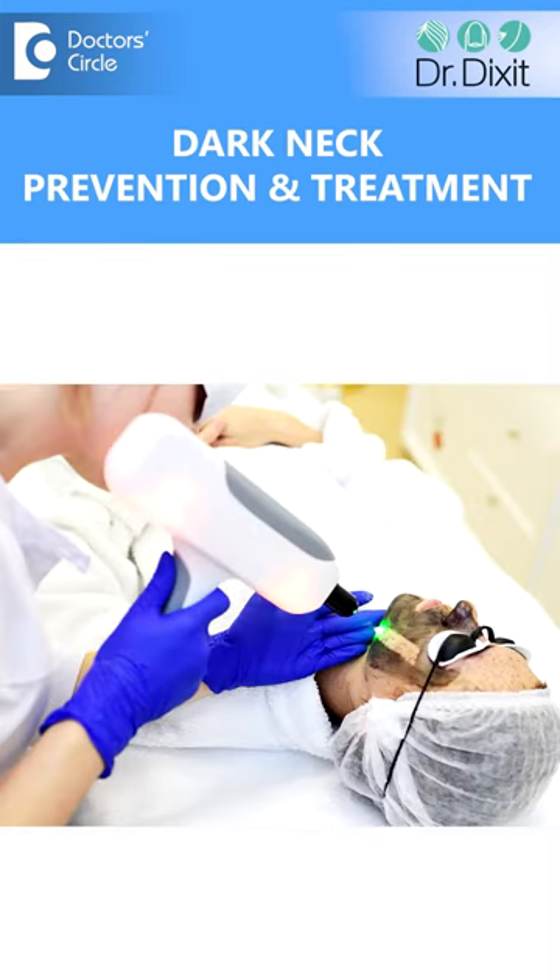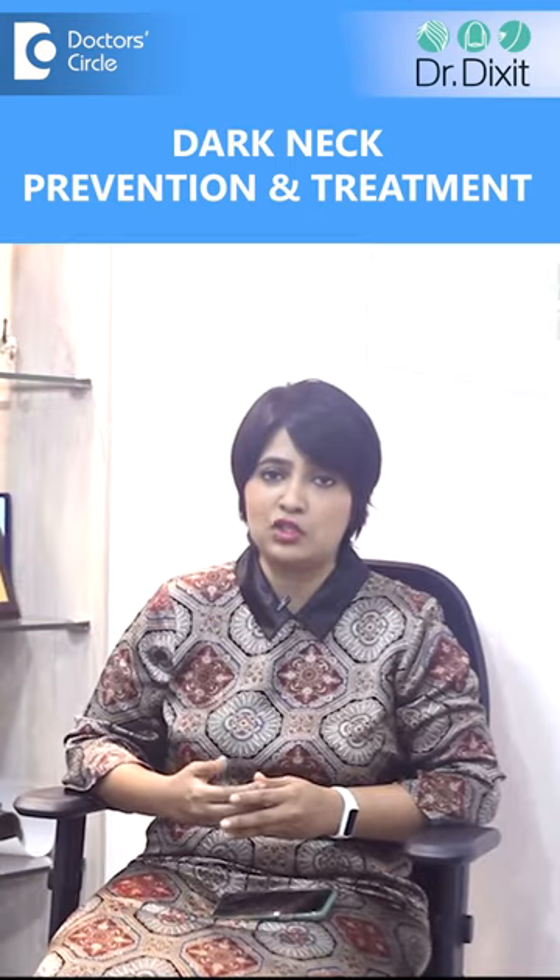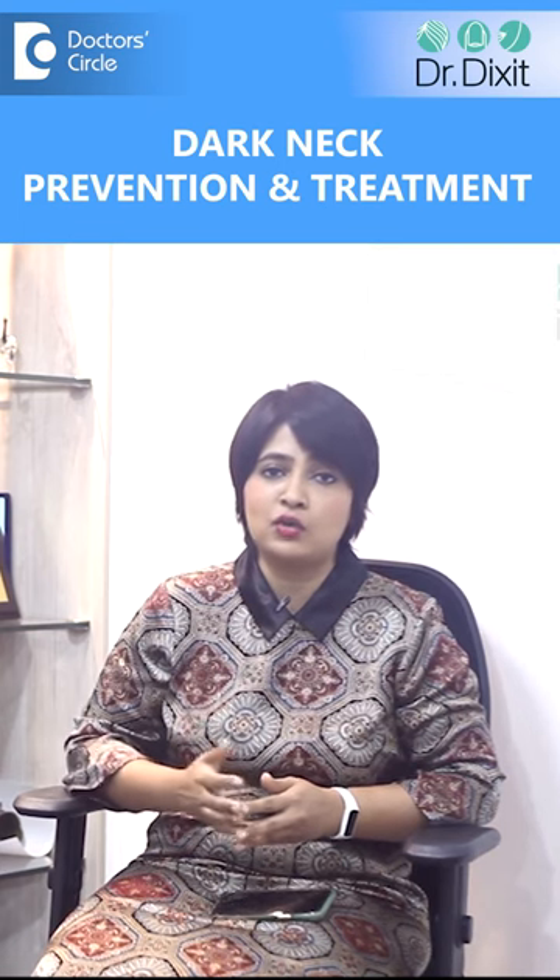Here in the clinic, we usually recommend some chemical peels which are a little stronger, like a TCA chemical peel, or something stronger like a fractional carbon dioxide laser, followed by a retinol peel to reduce this pigmentation. At home, you can nowadays get leave-on chemical peels which you can apply on your skin once a week or once in 10 days.